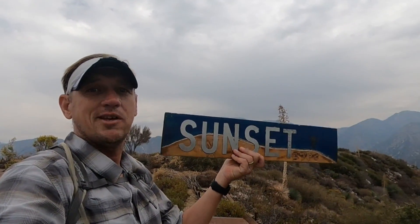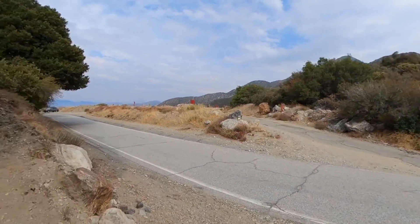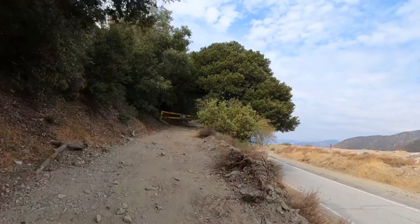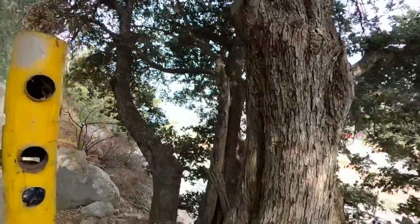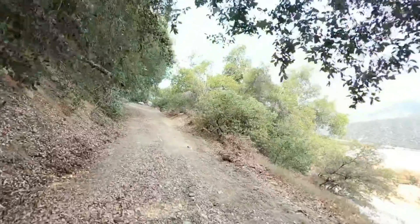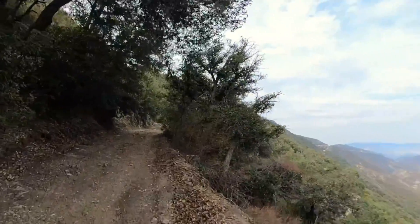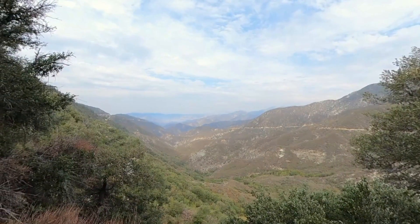The hike starts off of Cow Canyon Saddle and the parking is a little bit tricky — there's actually a big lot that you're not allowed to park in, but you can park on the side of the road. We're going to go up this little dirt road, this forest service road, around the yellow gate. This is what the hike is going to look like for the most part — it's a fire road, but down here it's pretty mellow with no vehicles on it, and you're going to get some great views down into Cow Canyon and Cattle Canyon.